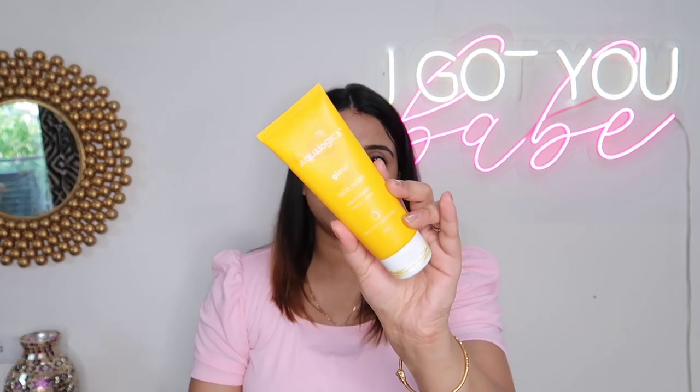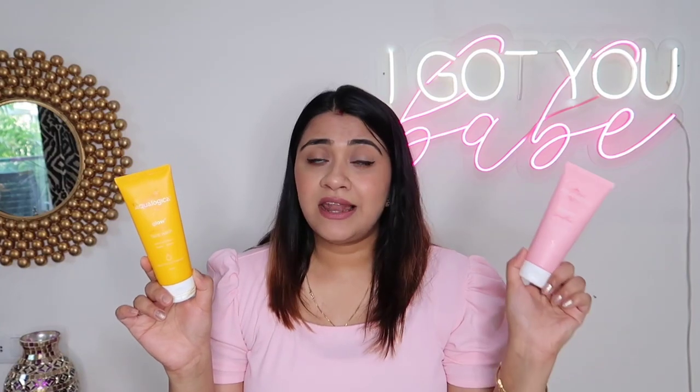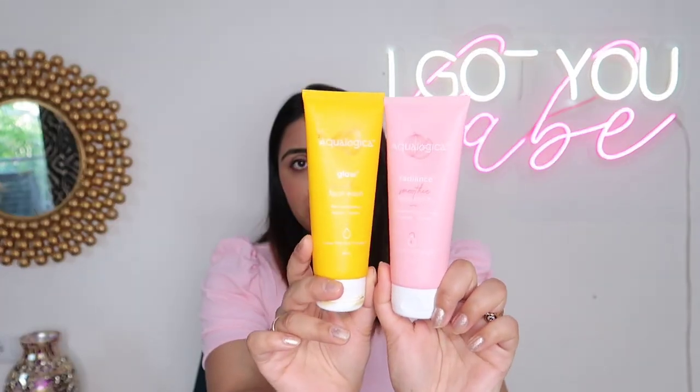First up is the Aqua Logica Glowy Plus Smoothie Face Wash. I like my face wash to be very mild. Aqua Logica has also launched their new Radiance Plus Smoothie Face Wash — one with watermelon and niacinamide, and one with papaya and vitamin C. I've already finished the papaya one and started using it — loving it already. Both work well for all skin types.